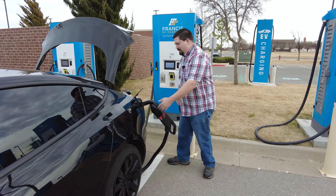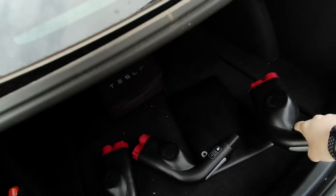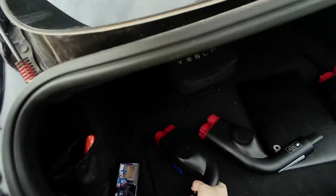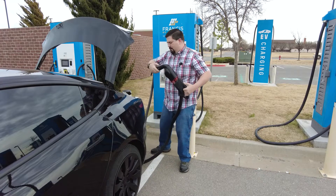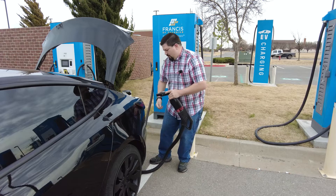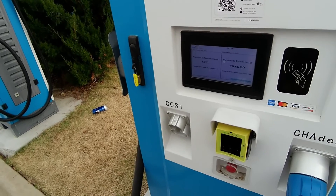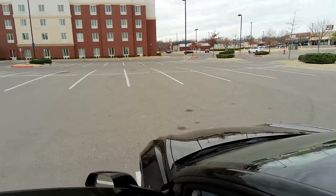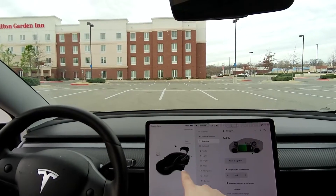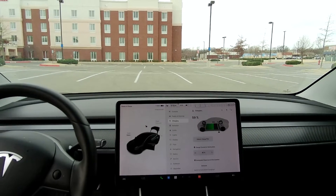We'll unplug firmware 161 and try version 163. Equipment is available — we authorize. It's ready. Let's go in the car and see if it starts charging. What we saw last time is it did start to charge and then stopped. This is version 163.